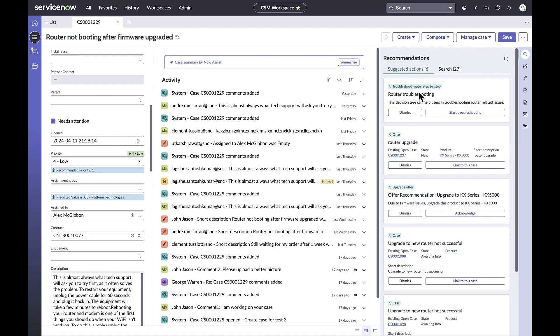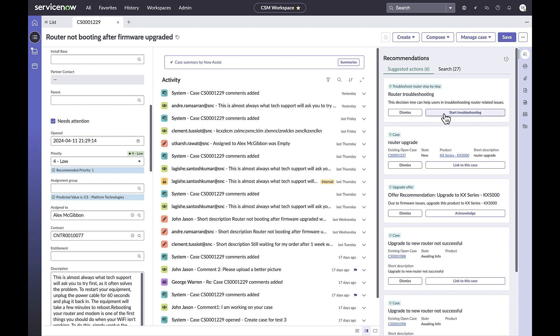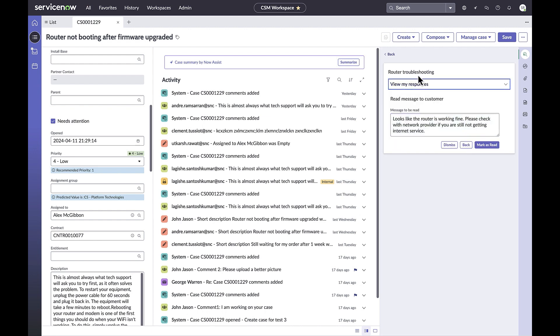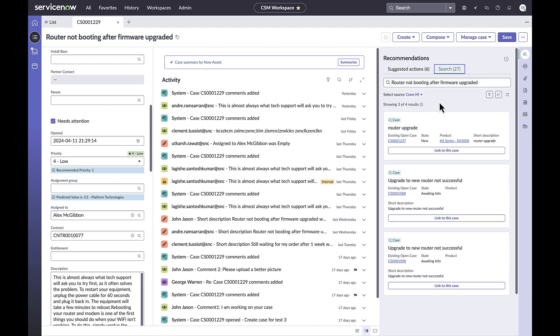Suggested Actions can include mixed sources like related cases, knowledge, or even guided decision trees. For example, router troubleshooting is a guided decision tree. Clicking on the Search tab is where the magic happens — we have integrated AI search into Recommended Actions, which means you can search over different sources like cases, incidents, knowledge, and more.